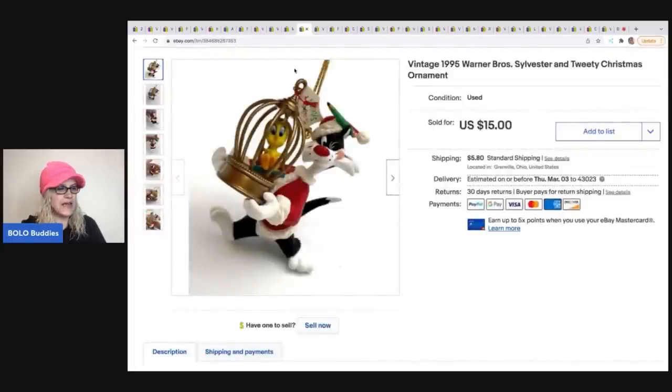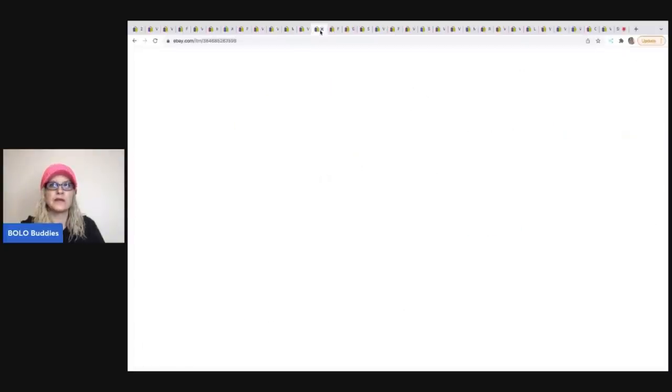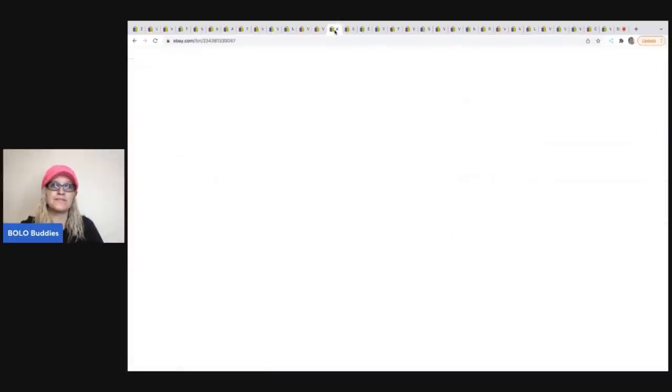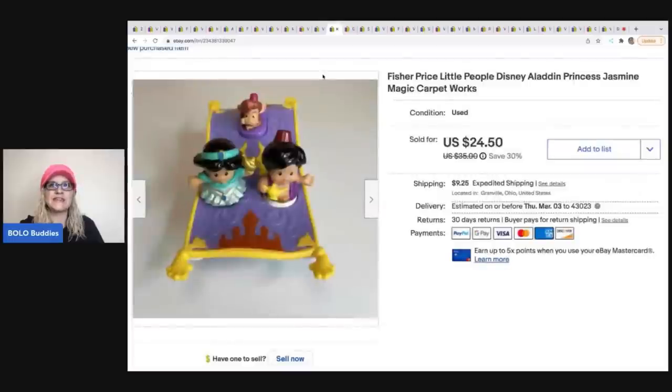The next item is this vintage 1995 Warner Brothers Sylvester and Tweety Christmas ornament — no original box, sold as-is. I sold it for $14 and the buyer was all in for $19.80. Picked it up at a garage sale for around a quarter in a bulk buy. The next items — these Elf aliens — came from the same bulk buy, so cost of goods again maybe 25-50 cents. They're little Rust action figures from 1988, three of them. I took a best offer of $18 and the buyer was all in for $25.63. Those sold pretty quickly.